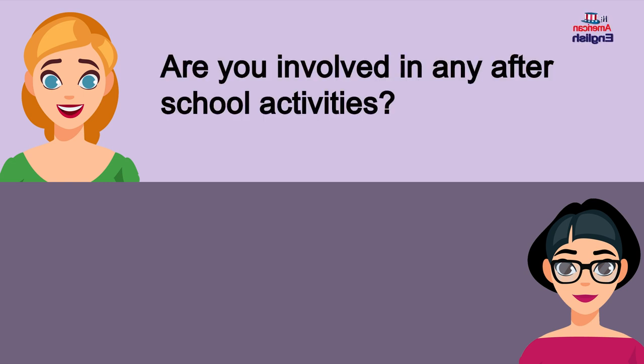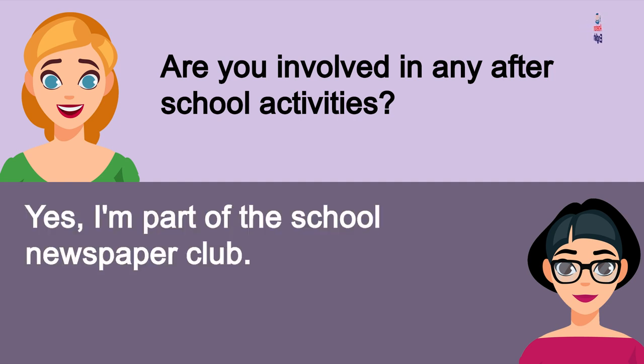Are you involved in any after-school activities? Yes, I'm part of the school newspaper club.